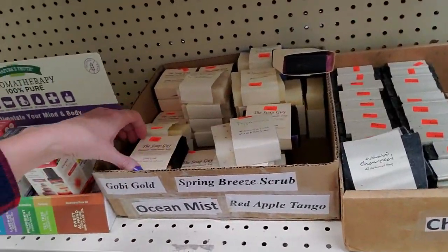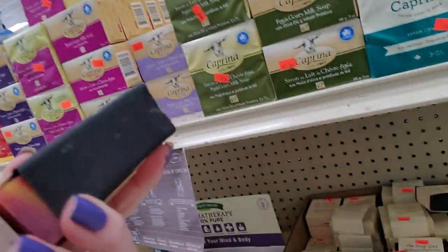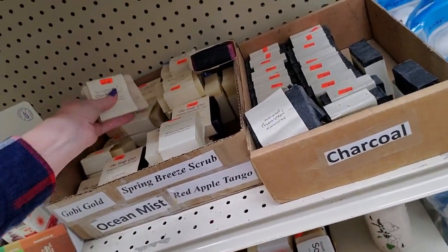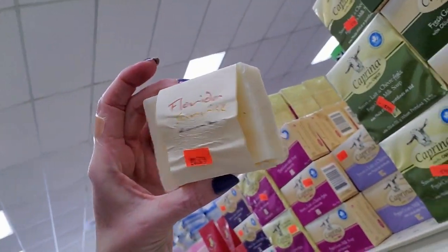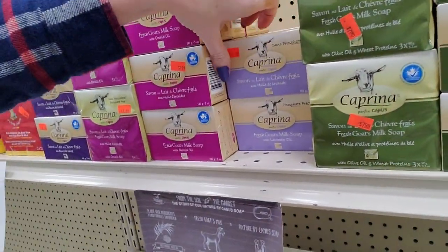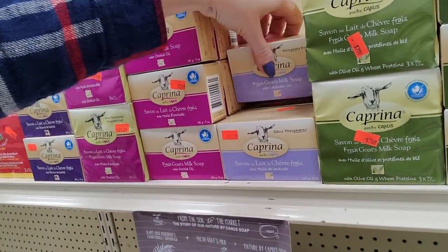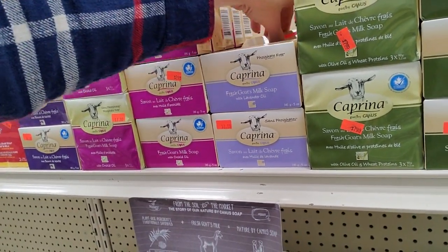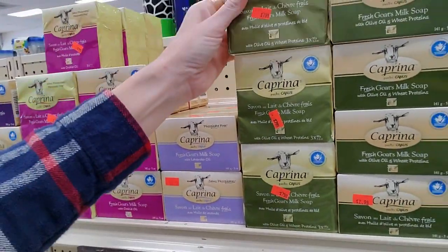And here from the soap guy, we have Premium Handmade Soap. Gobi Gold — smells like patchouli. Unscented oatmeal — yeah, it doesn't really smell like anything. Florida Sunrise — oh, that smells like oranges. Caprina — soap with no phosphates. These are $2.99 each. Fresh goat milk soap with lavender oil. Oh look, you can get a three pack for $7.99.